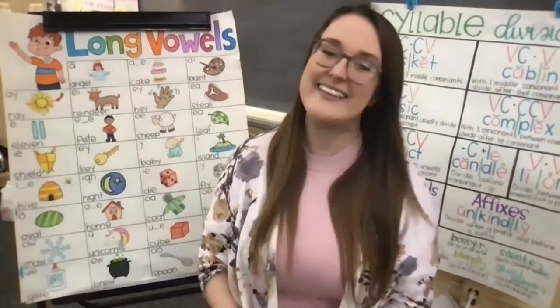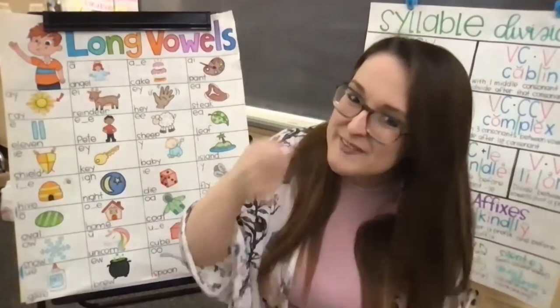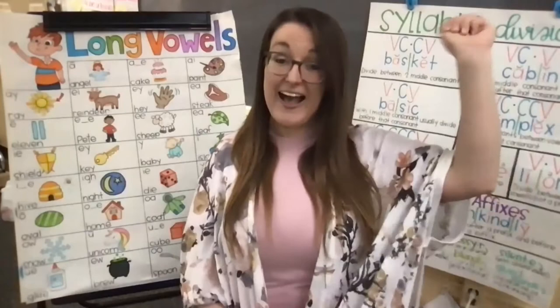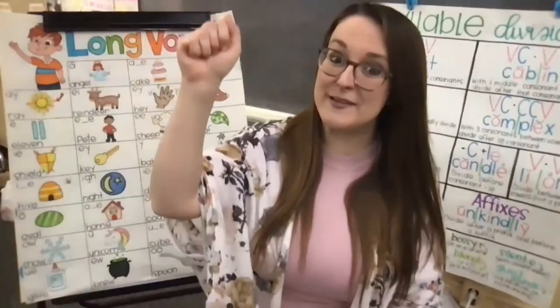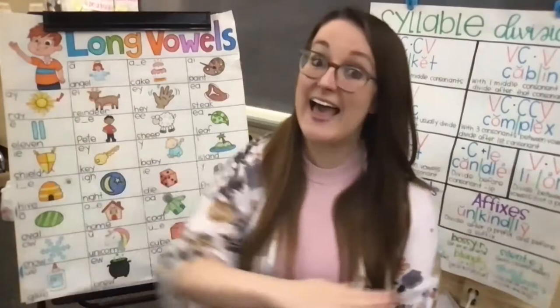O-O makes two different sounds: O-O like in the word spoon, and O-O like in the word book. Vowel diphthongs glide in your mouth in one syllable. O-I, O-Y — oi. O-U, O-W — ow. A-U, A-W — aw. Consonant blends are letters that glide together but you hear all sounds.